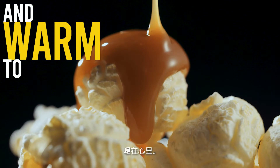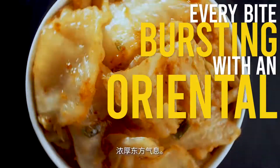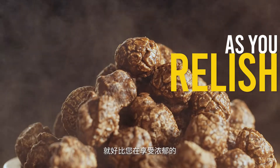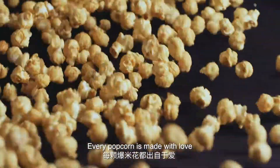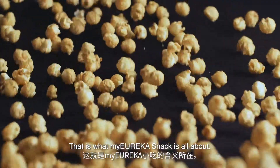Sweet to the taste and warm to the heart. Every bite bursting with an oriental tang, as you relish in rich, chocolatey crunch. Every popcorn is made with love. That is what My Eureka Snack is all about.